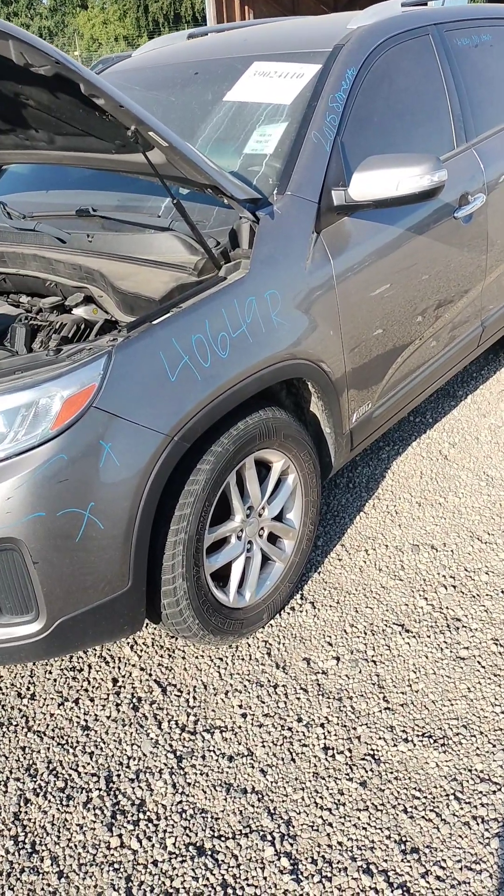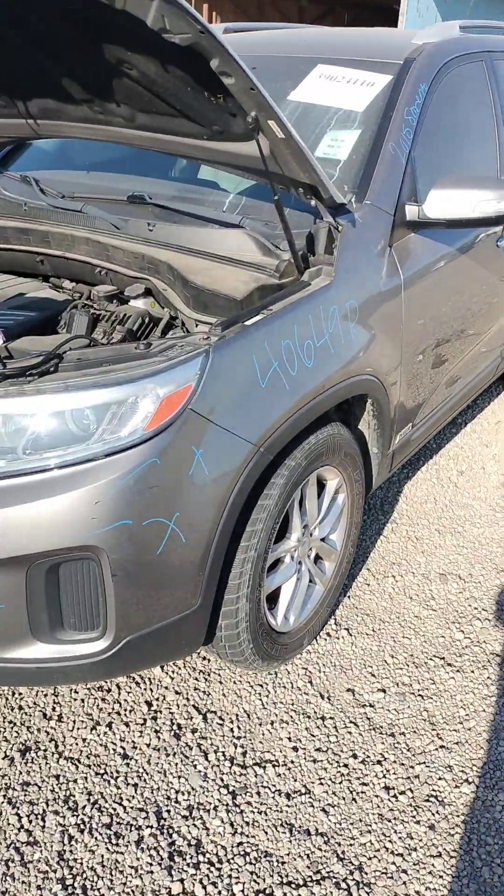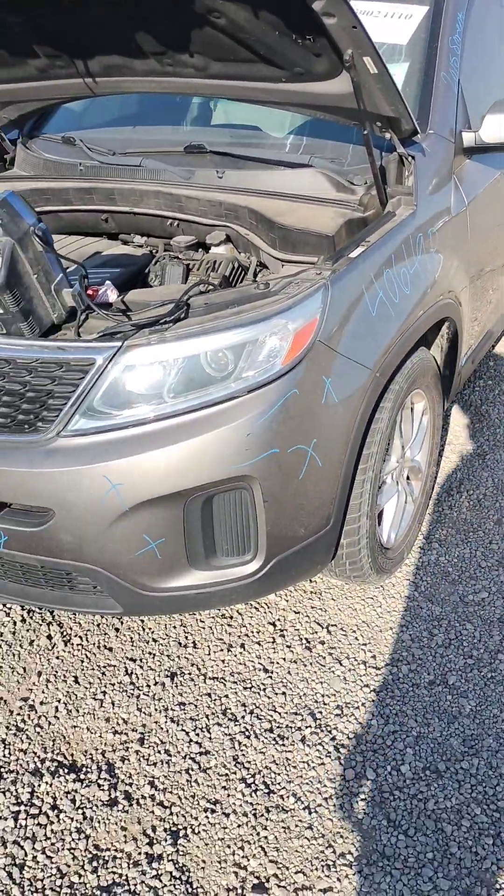Stock number 40649R, 2015 Kia Sorento. It does have a key. It does not start.